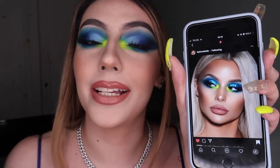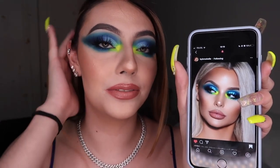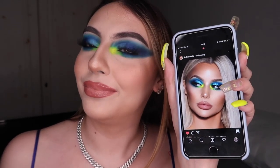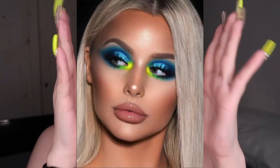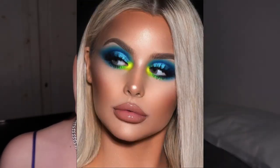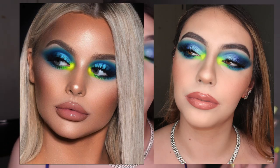Hi guys, welcome back to my channel. Today I have a makeup-inspired video - this look took me ages to complete. It's inspired by bybrookale from her Instagram. I kind of hacked it, I think it's not too bad. I'll insert the full HD photo so you can see it side by side. It took me a really long time - probably two to two and a half hours.